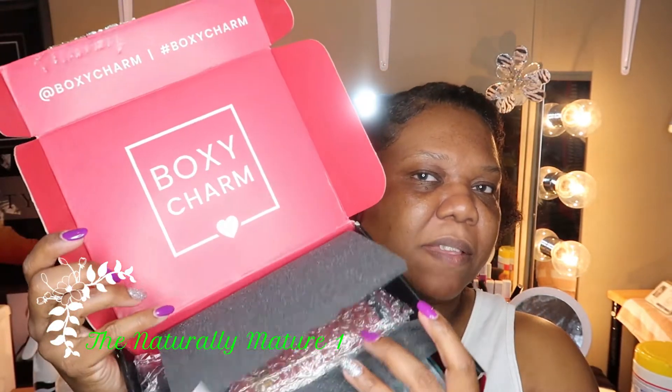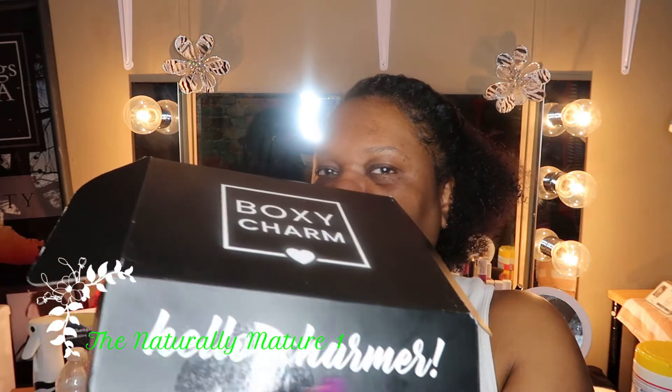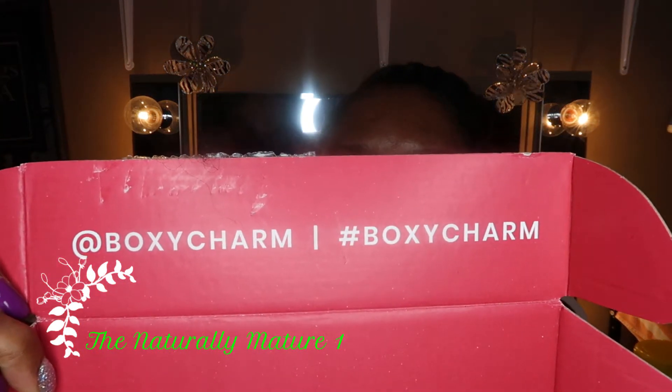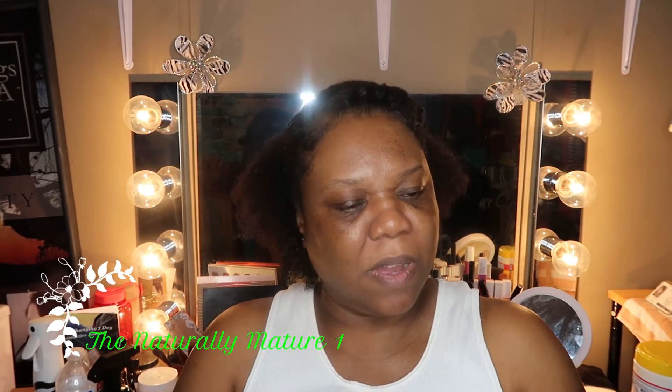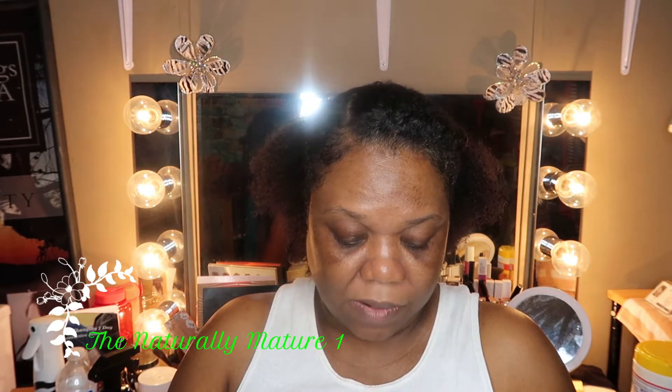Here's the BoxyCharm box — it comes like this. It says 'Hello Charmers,' which I love. When you open it up it's this pretty reddish color inside with the BoxyCharm hashtag. Every month there's a theme, and this box's theme is BoxyCharm Whimsy, as you can see. It has one, two, three, four, five items in here, and this is variation number nine.